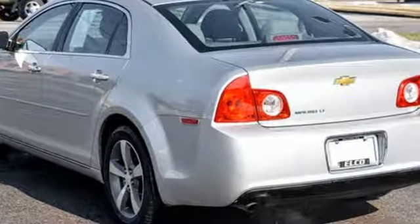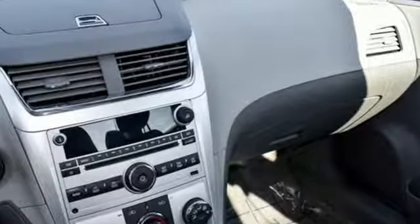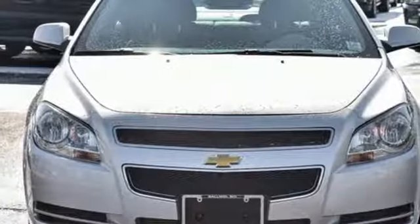Kelley Blue Book proclaims, Chevrolet Malibu has bolted from the middle of the road contender straight to the top of the midsize sedan game. Performance, value, durability — Chevy.